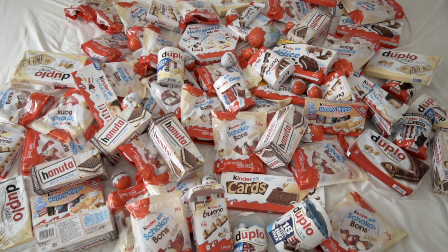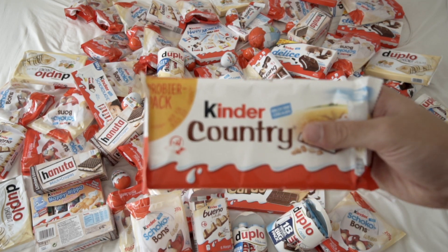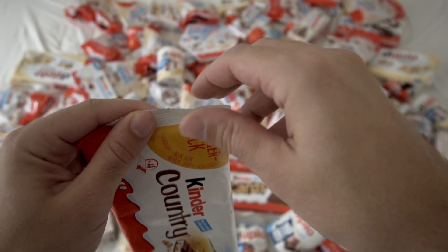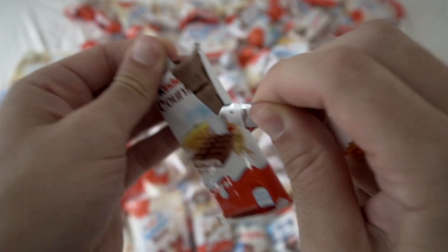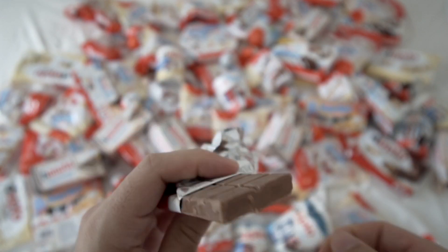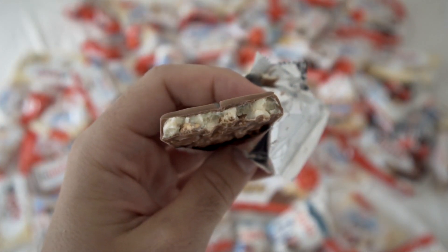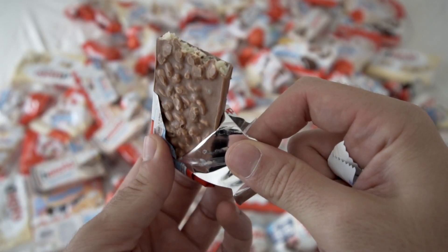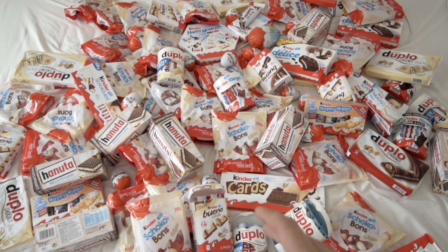Next up I'm going to taste Kinder Country. Believe me or not, it's been quite a long time. I will directly open it — let's see with the cereal in it. Oh, it's a bit melted. Better than I expected. Quite good. I didn't expect it to be so good. 8 out of 10 in the rating.